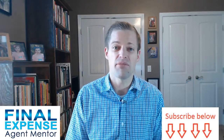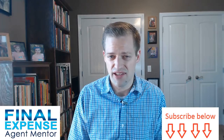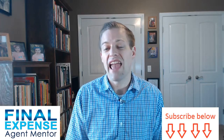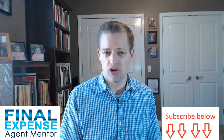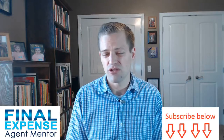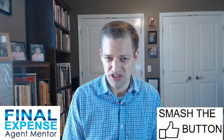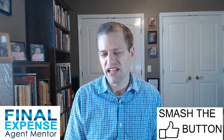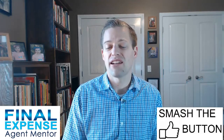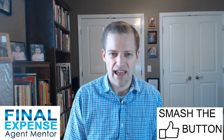Point number 15 is the most important: mortgage protection sales is fun. If you like dealing with the general public, meeting people in their own space, and helping people, you'll enjoy selling mortgage protection. You determine what you want to do, when you want to do it, and how you want to do your business. A lot of people enjoy this business because it's a great income and you're helping out people who are contributing every day to their jobs and careers. It's just a great experience.